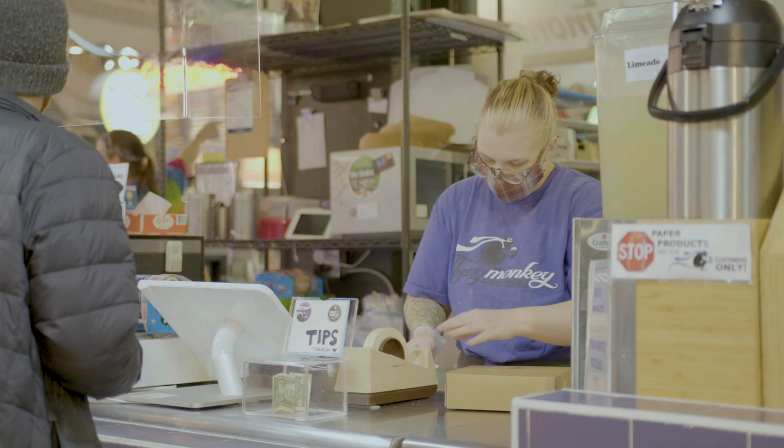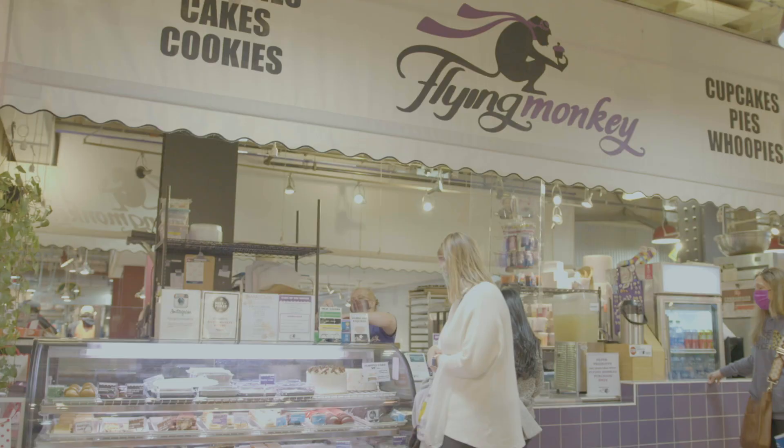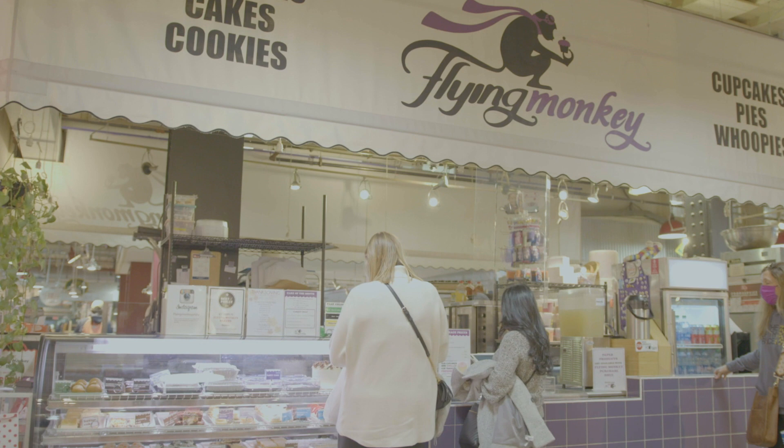I got an early morning baking job in the Reading Terminal Market at this little French cupcake bakery called Flying Monkey Patisserie, and eventually I learned that the owner of Flying Monkey Patisserie was looking for a change of life.